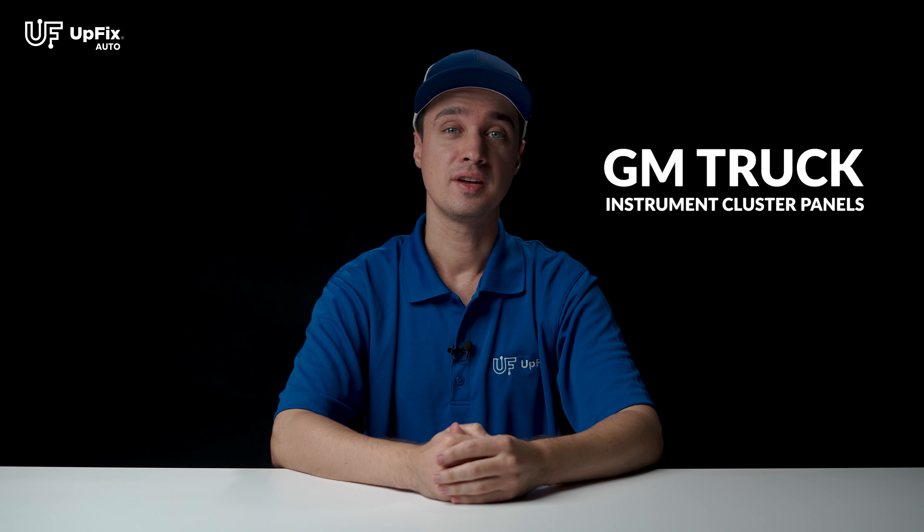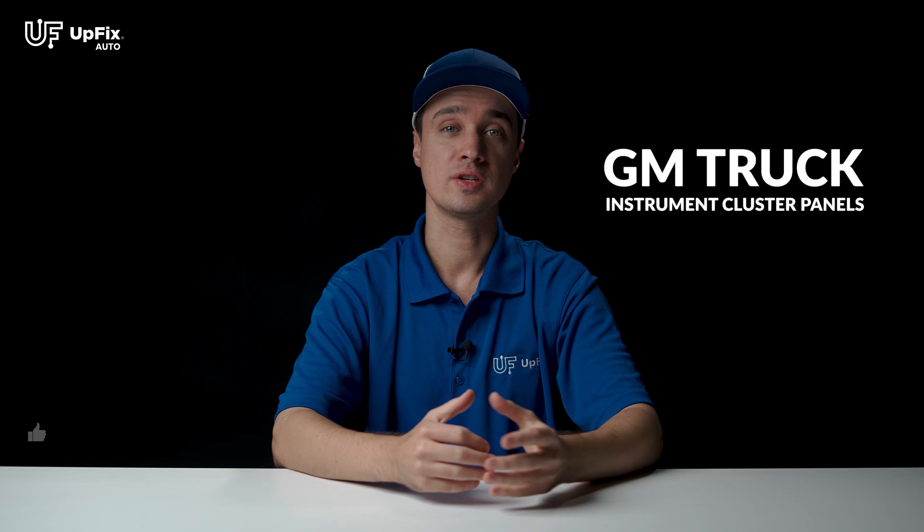Hey, I'm Ernest with Upfix. Coming up in this video, we're going to be talking about issues your unit might be having, the benefits of using our repair services, and how Upfix can quickly and efficiently repair your unit. And then finally, we're going to get into how easy and straightforward it is to send in your part for repair.